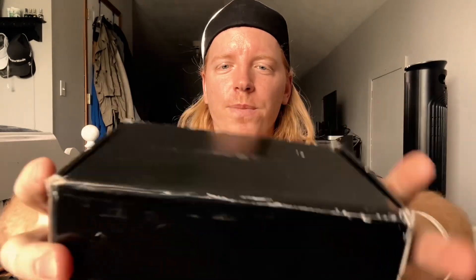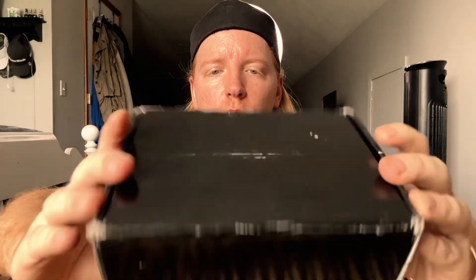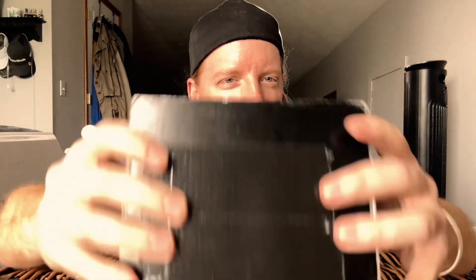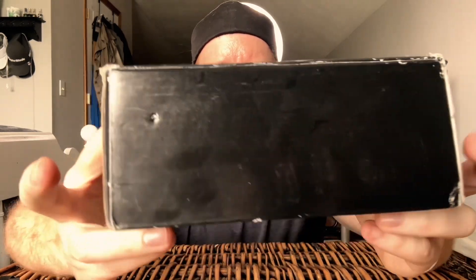I just got a Theo and Amelia supply drop straight from their new Denver headquarters. I want to see what's inside — they make colognes, perfumes, and lotions, so I can only imagine it's some of those.